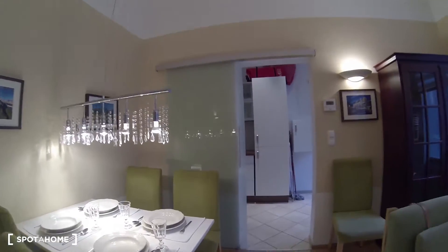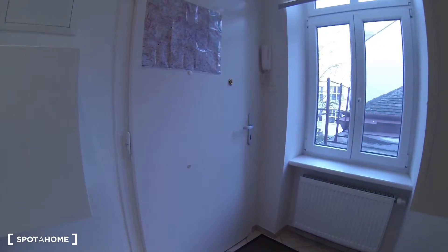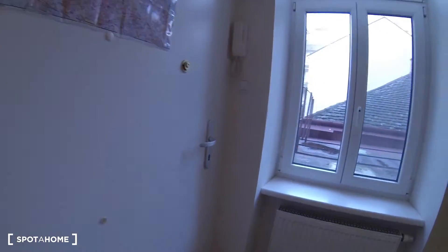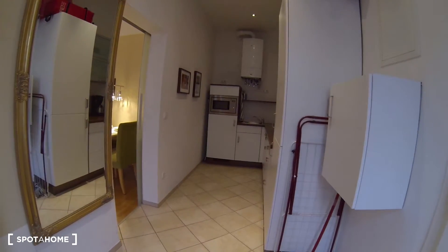Now let me show you the apartment. Making our way back towards the entrance first — that is the main entrance. As you walk in, you have this little hallway slash kitchen.